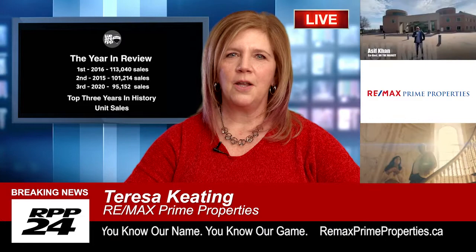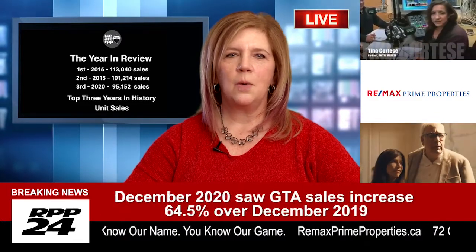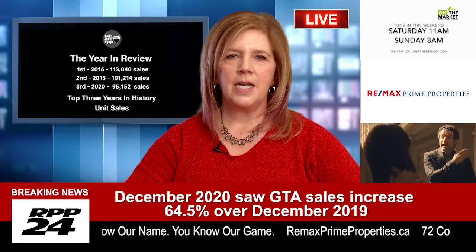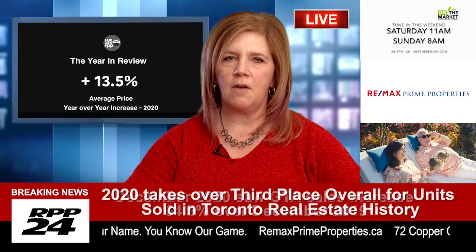Are you a home buyer in this current market or are you just starting your search? In York Region and surrounding areas, we are in a seller's market. Because of the low inventory, most of the homes that are for sale today result in bidding wars with multiple offers.